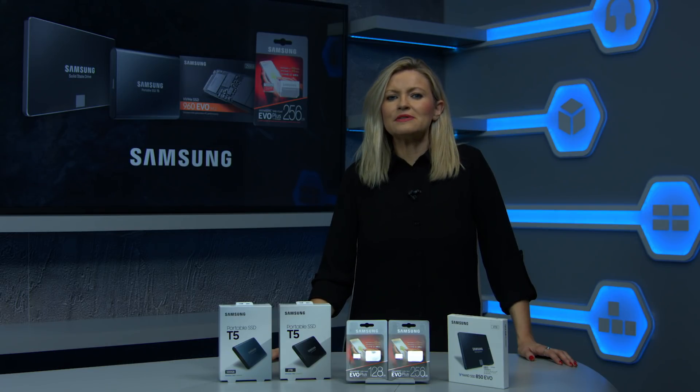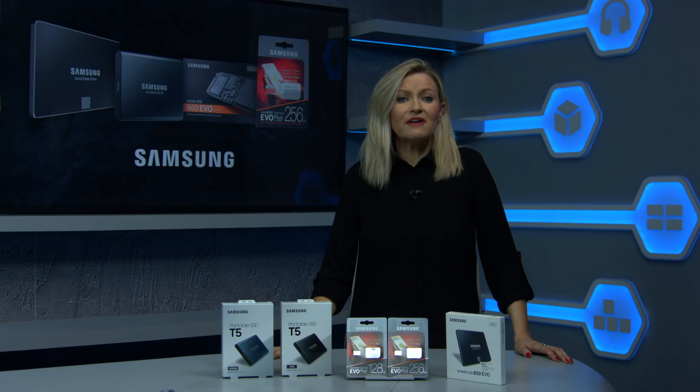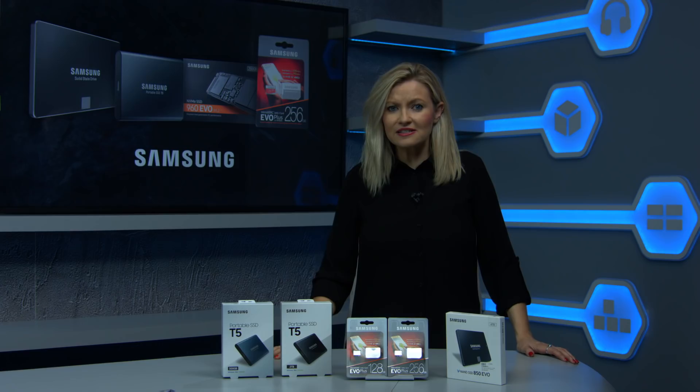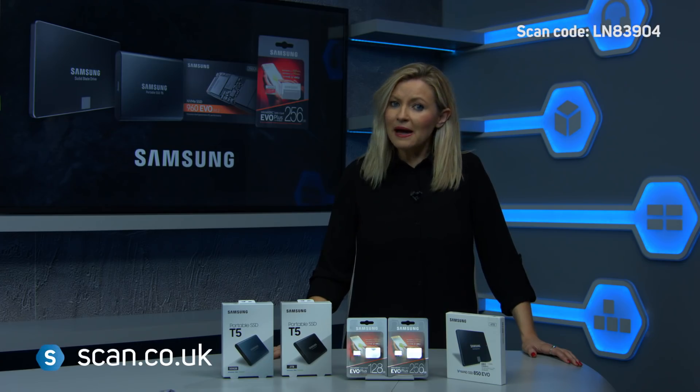First up, the Samsung T5 portable SSD. It transfers data up to 540 megabytes per second — that's up to 4.9 times faster than external HDDs. They're perfect for storing large amounts of data quickly, such as the transfer and backup of 4K videos, high resolution photos and large graphics files.